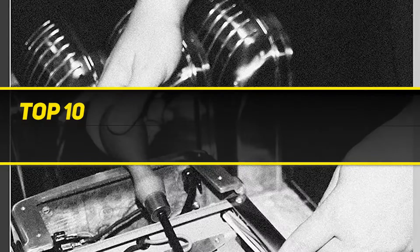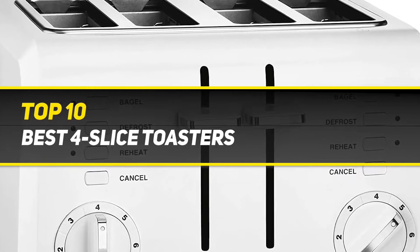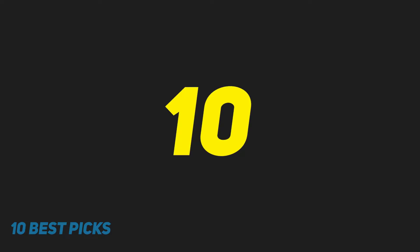10 Best Picks presents the Top 10 Best 4 Slice Toasters, starting at number 10.